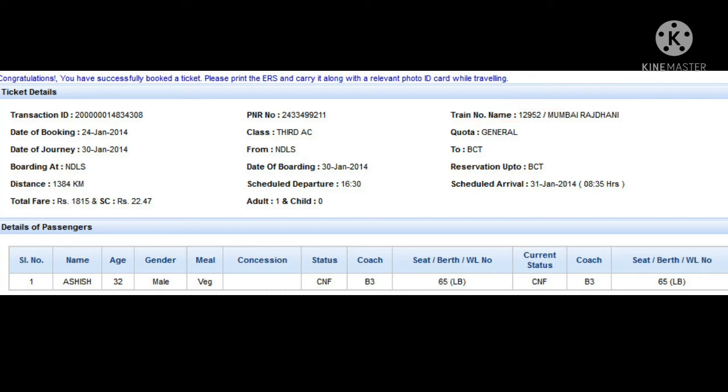Next, we have to find the date of the journey. If we look here on the left side in the third line, we will find the date of the journey. In this ticket, the date of journey is 30 January 2014.